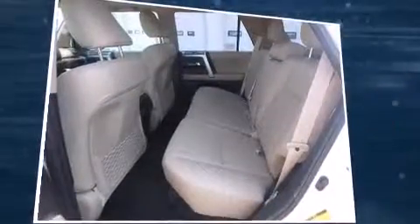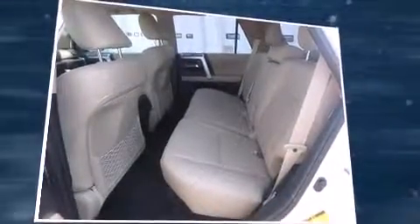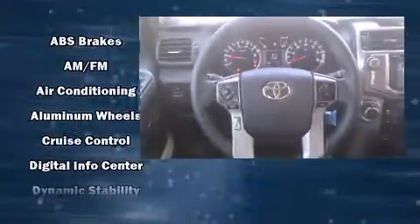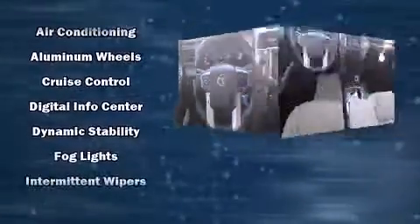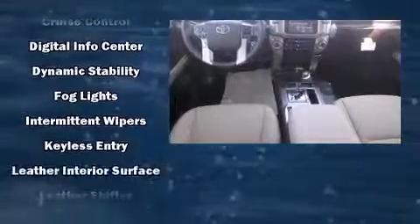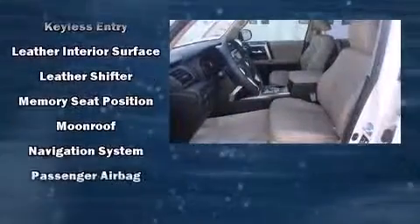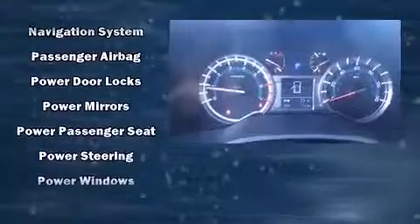Toyota also prioritized safety and security by including dual front impact airbags with occupant sensing airbag, head curtain airbags, traction control, ignition disabling, an emergency communication system, and four-wheel disc brakes with AVS. Various mechanical systems are monitored by electronic stability control, keeping you on your intended path.